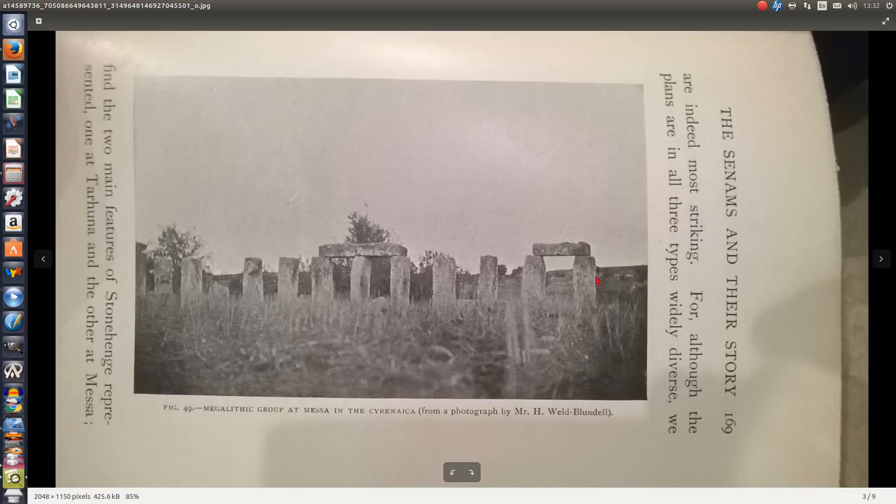I did look for it on Google Earth — you can look too. In this book it gives an approximate location. The Stonehenge represented one-to-one — the megalithic group at Messa. Have a look around there, and if you can find it that would be amazing. But please don't go to Libya to look for it because it's dangerous — stick to Google Earth or satellites.